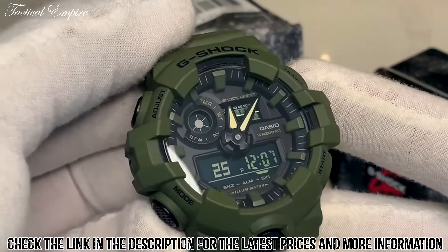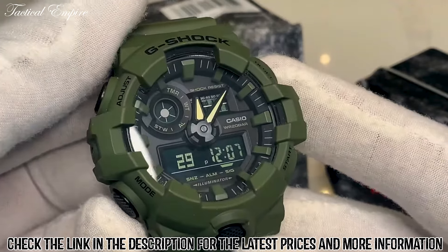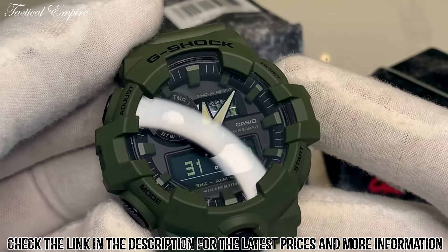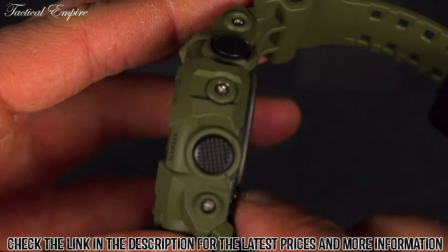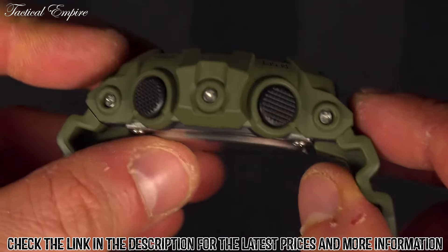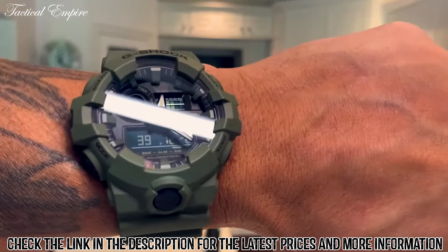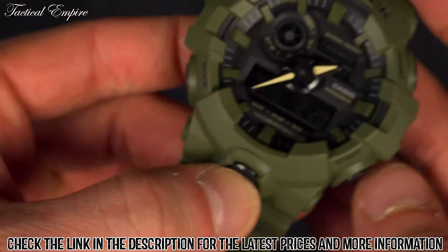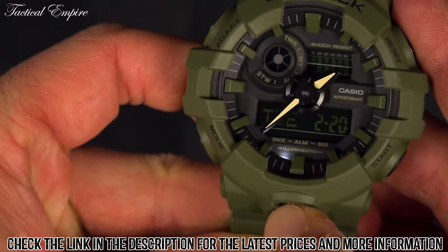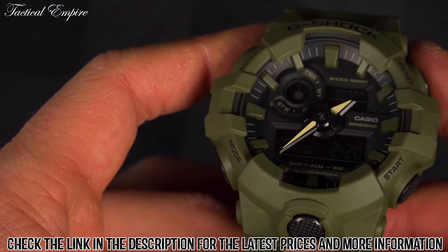This watch features a digital display that provides valuable information such as the date, time, and stopwatch. It has a world-time function which allows you to switch between 31 different time zones, perfect for travelers. The watch also has a unique 3D face design, which creates an illusion of depth, making the watch face look more dynamic. It also features an auto-LED light function, which illuminates the watch's face in low-light conditions.